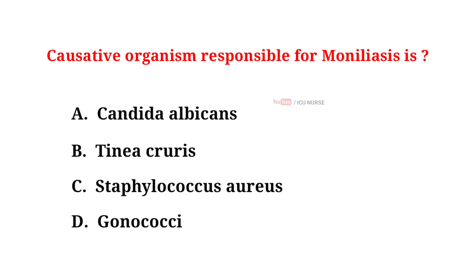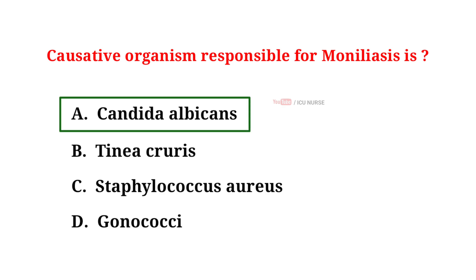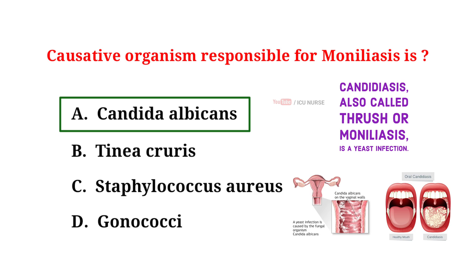The causative organism responsible for moniliasis is: A. Candida albicans, B. Tinea cruris, C. Staphylococcus aureus, D. Gonococci. The correct answer is A. Candida albicans. The yeast-like fungus Candida albicans is the cause of moniliasis, also known as candidiasis. This fungus is a common inhabitant of the mouth, vagina, and intestinal tract.